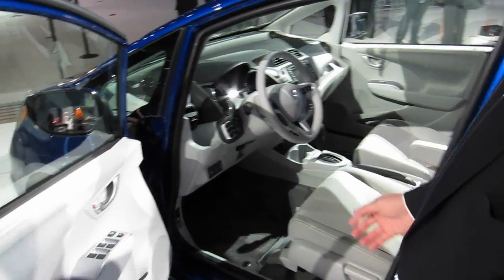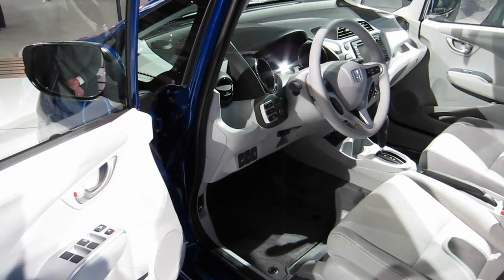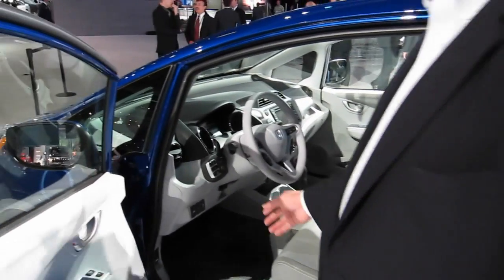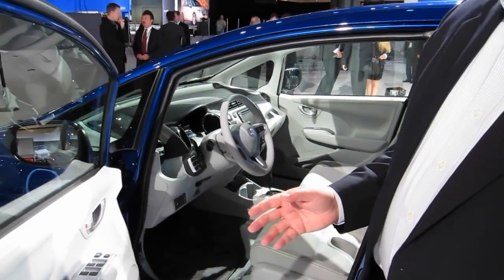The fun-to-drive aspect is perhaps most illustrated with the three-mode switch, giving you a normal position, an econ position, and a sport position. In the econ position, you can capture up to 17% additional range.